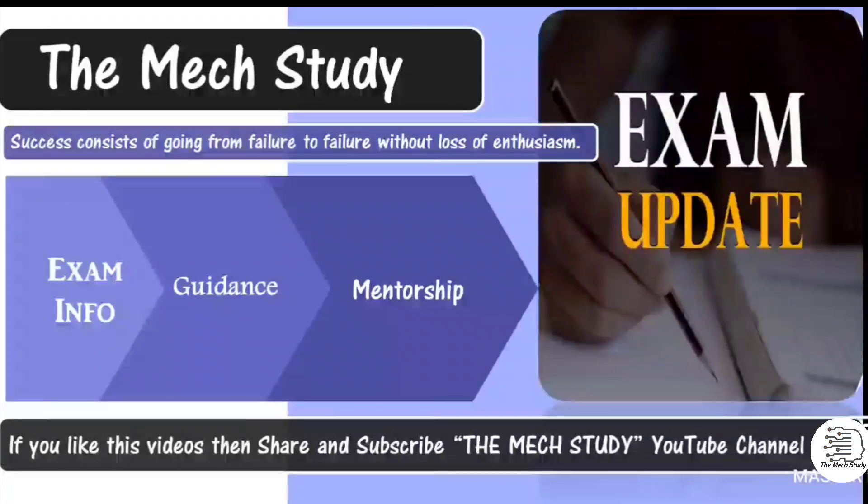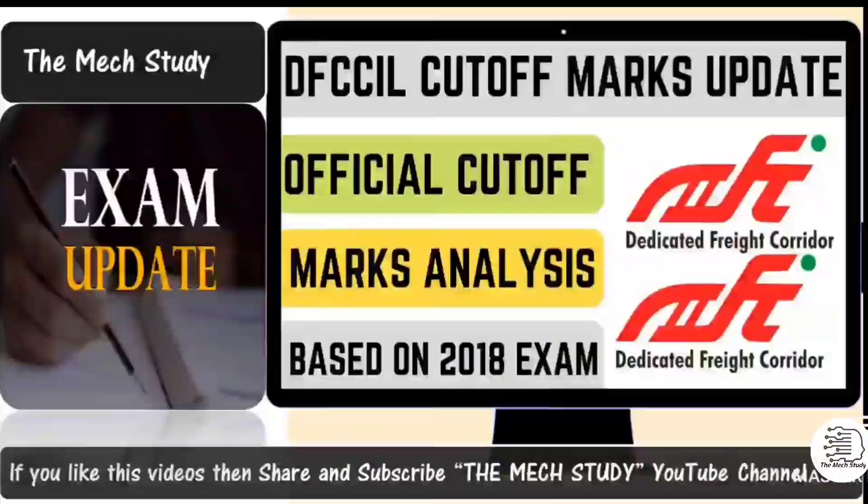Hello students, welcome to Max Study official YouTube channel. In this video we are going to discuss DFCCIL cutoff marks based on 2018 data — the number of candidates who attempted, the total number of questions — and based on that data we have analyzed and come up with the new cutoff and all the details required for students going into further rounds. Stay until the end of the video and if you have any query, do mention it in the comment box.